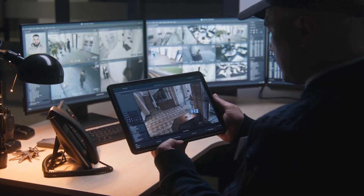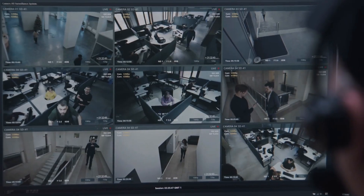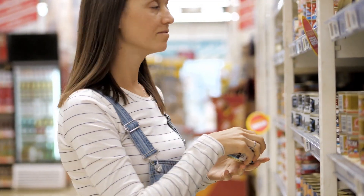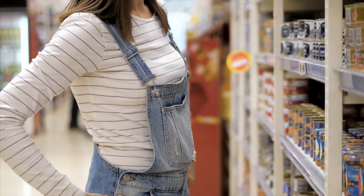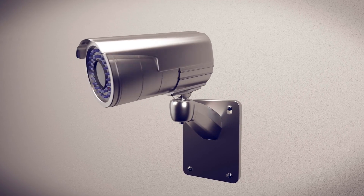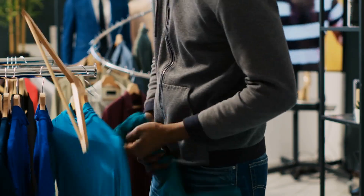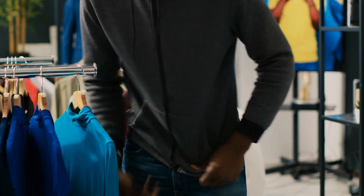One of the earliest uses of cameras in stores was for loss prevention and monitoring the physical surroundings of the store. Just given the recent increase in organized retail crime in particular, a lot of retailers are thinking about how they can better utilize that camera infrastructure and the insights from video footage to really stem the rate of organized retail crime they're seeing.